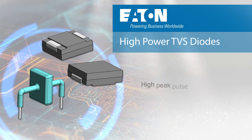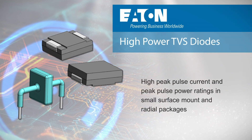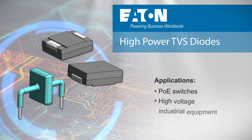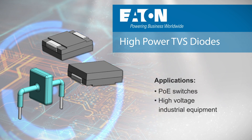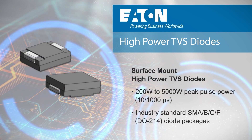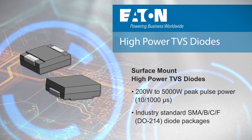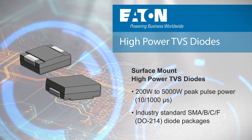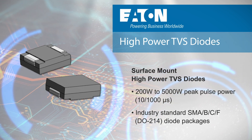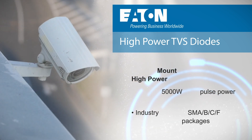Eaton High Power TVS Diodes have high peak pulse current and peak pulse power ratings in small surface mount and radial packages, providing protection for applications ranging from PoE switches to high voltage industrial equipment. Eaton's high power surface mount TVS diodes use industry standard diode packages and have peak power ratings up to 5,000 watts, reducing board space while providing protection against ESD and high power surge events.